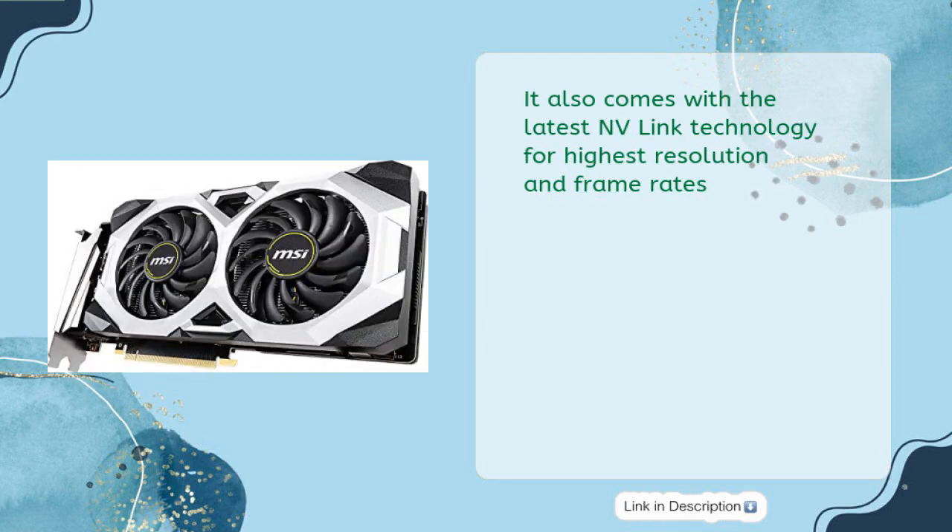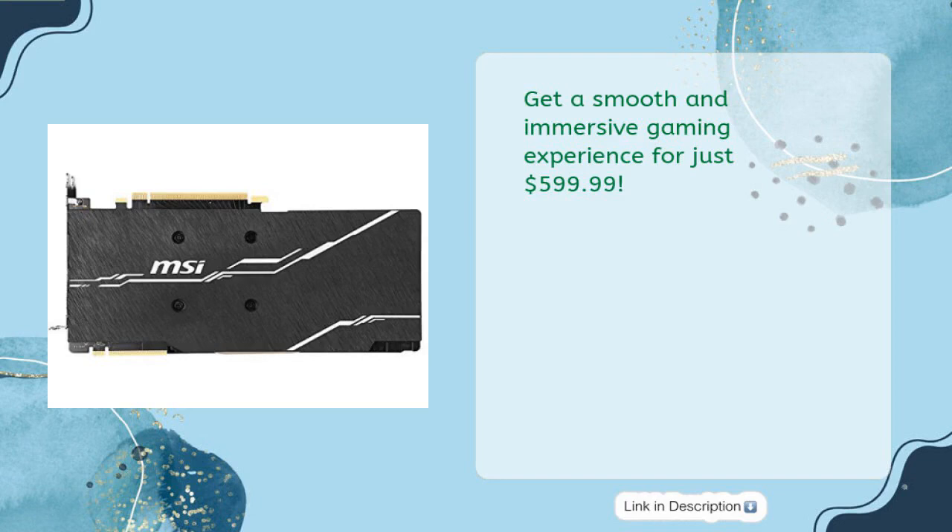It also comes with the latest NVLink technology for the highest resolution and frame rates. Get a smooth and immersive gaming experience for just $599.99.